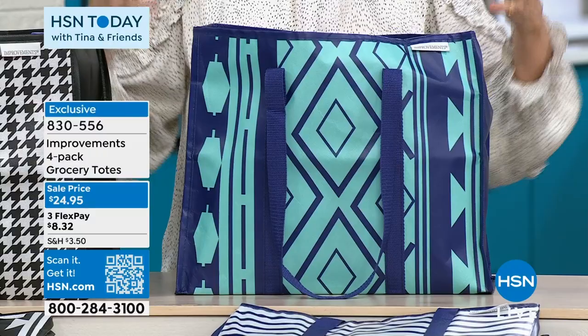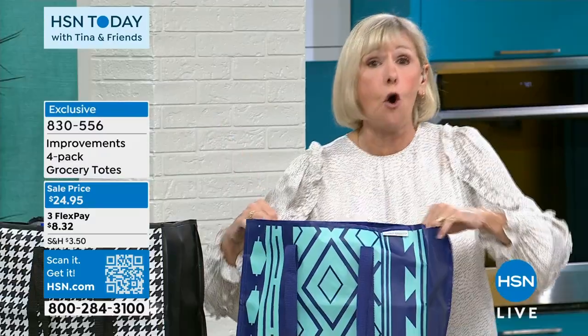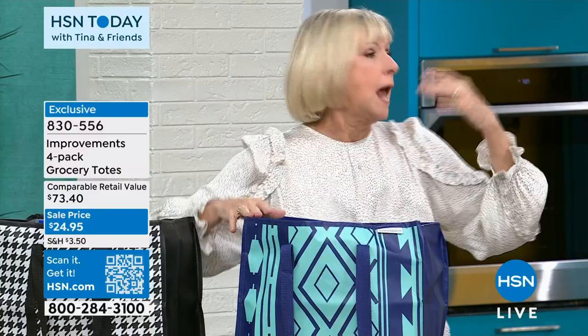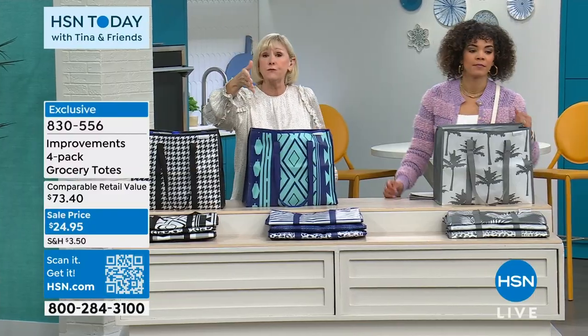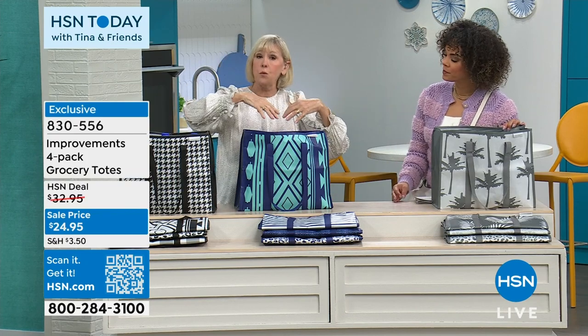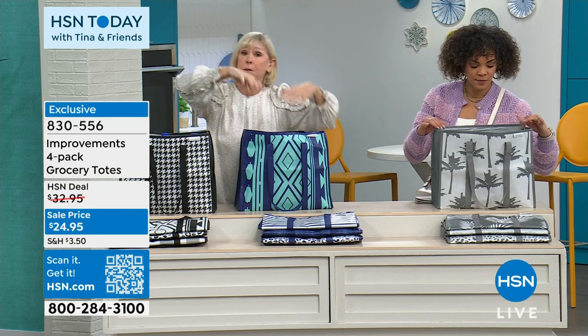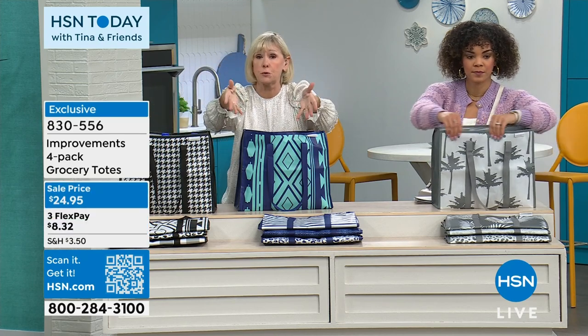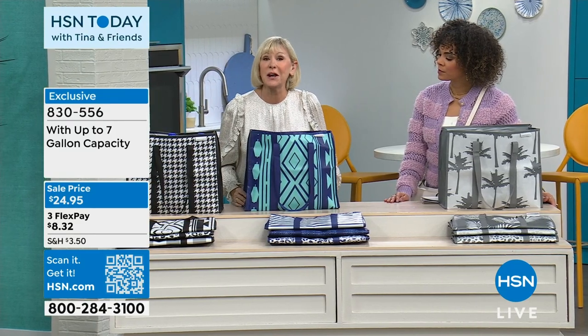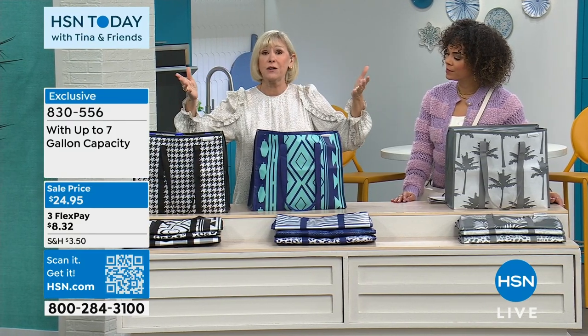Each one of these gorgeous patterns are all laminated, so nothing can hurt them — if they get dirty, just wipe with a soft cloth. And they all fold flat so you can keep them in your car. When you get to the grocery store, open them in your cart one right after another. Put your produce in one, dry goods in another, meat and poultry in another, and fresh vegetables in another. Put them on the conveyor belt and when you get home, put everything away with convenience.